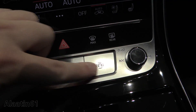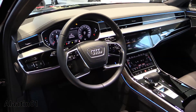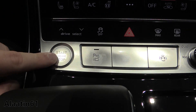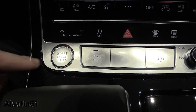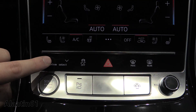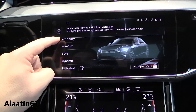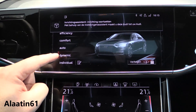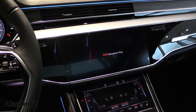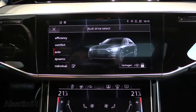These are the safety systems. Parking sensors, camera system, push button ignition, keyless entry and keyless start. You have the drive select — it's now a touch screen. With that you can choose between efficient, comfort, auto, dynamic, and individual. I'll leave it in automatic.